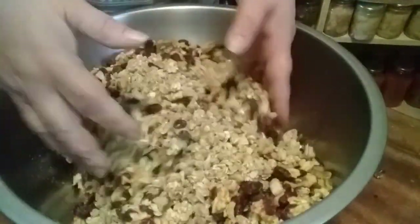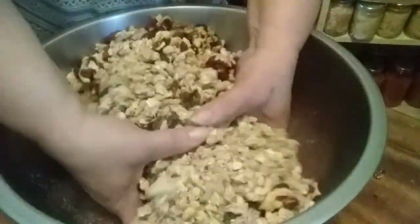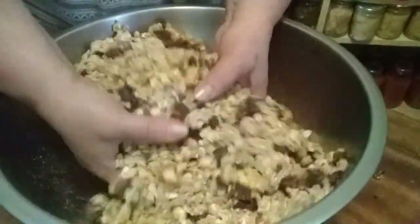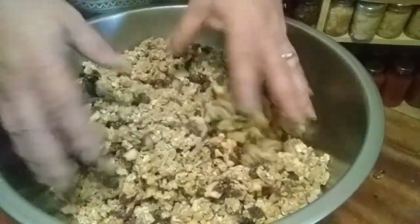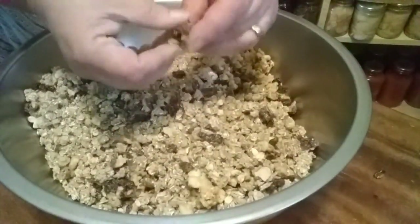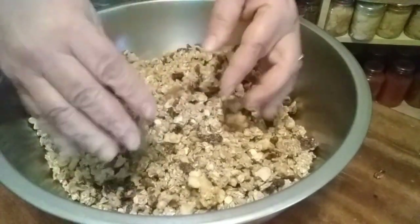Look at how nice that looks. It breaks up as I mix it — look at that, that looks really nice. I don't think I'm going to need my other bag; I think that's quite a bit right there, and these chunks will break up even further.